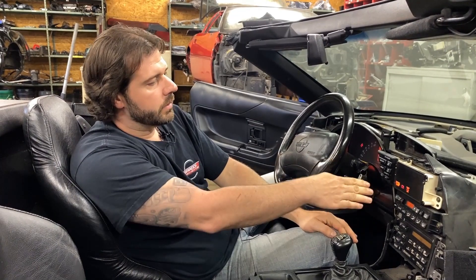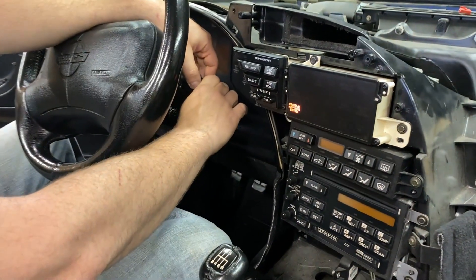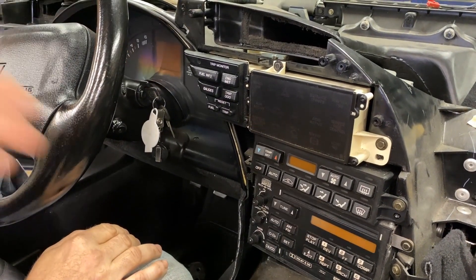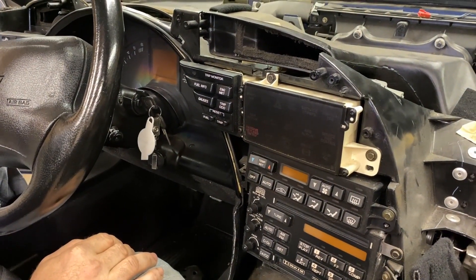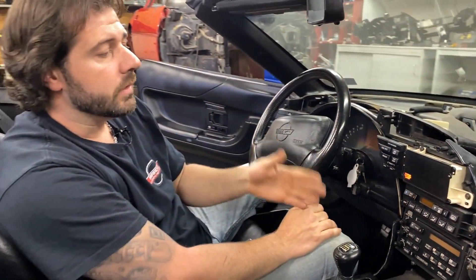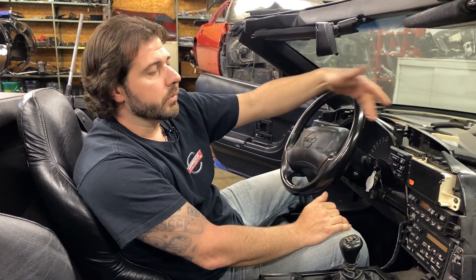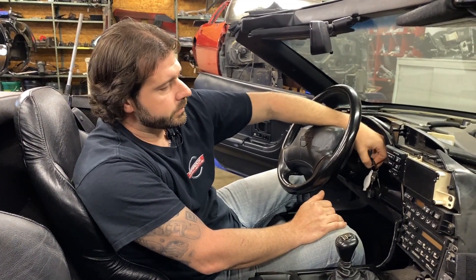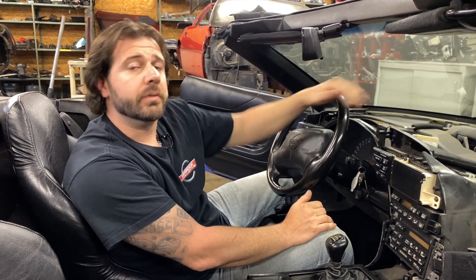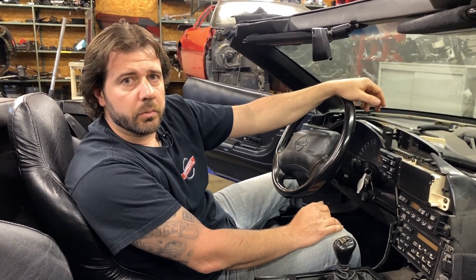Once you have the light turned on solid, turn the key back to the off position without removing the key. The PKE light will begin to flash, meaning the system is ready to be programmed. If you bring an operational key fob with a good battery into range of the car, that light will turn solid and your fob will be synced up to the car. If you can get your PKE module to at least get that light flashing before you buy a key fob, chances are pretty good that everything's going to work out.